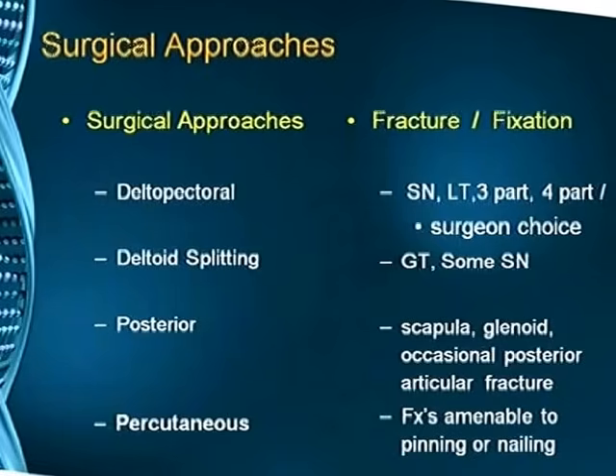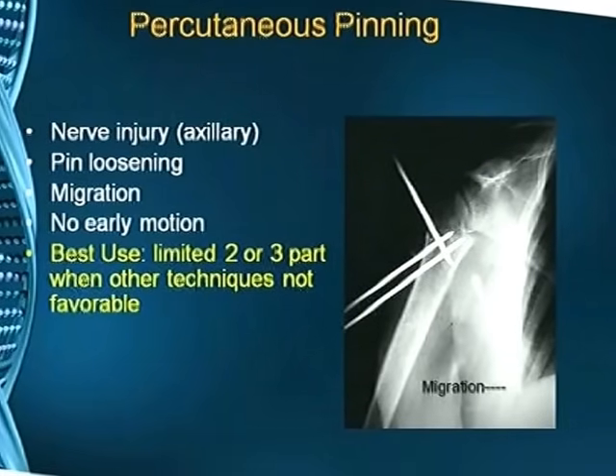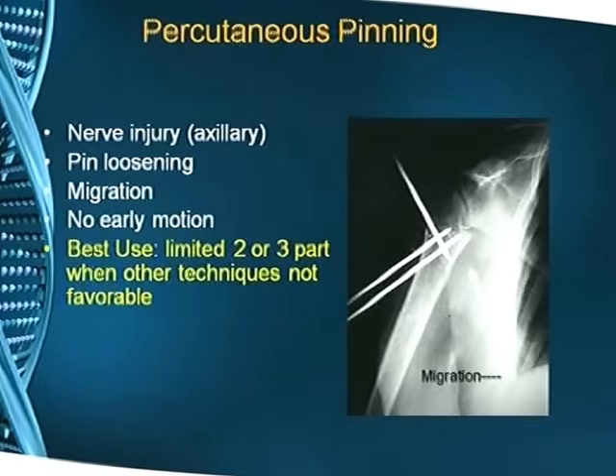Surgical approaches include the usual deltopectoral approach; the deltoid splitting approach is getting more popular and works well for greater tuberosity or two-part fractures. The posterior approach is for associated scapular fractures, glenoid fractures, and posterior articular fractures. Percutaneous pinning was quite popular but leads to nerve injury, pin loosening, migration, and does not allow early movement; it is used only when other techniques are not favorable.